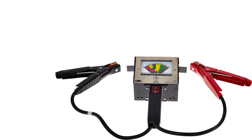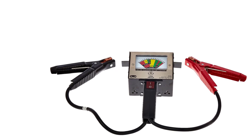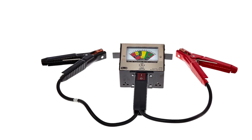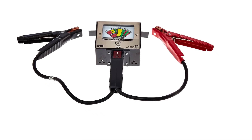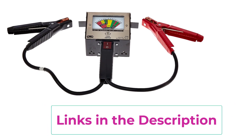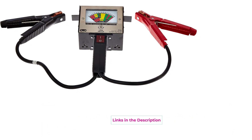A standout benefit is the lifetime update service, which allows the KW710 to stay current with the latest features and functions as they are released. This commitment to continuous improvement ensures accuracy and enhances the user experience over time. In summary, the Konwy KW710 car battery tester is a top-tier diagnostic tool offering exceptional versatility, accuracy, and advanced features — a must-have for professional mechanics and car enthusiasts who seek to maintain and troubleshoot their vehicle's electrical systems.